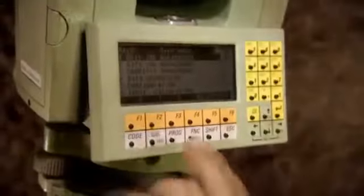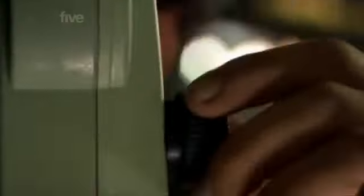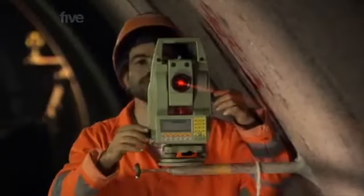The data is analysed back at main camp to check if the TBMs are steering true, both horizontally and vertically. Using this information and a full array of computers and TV monitors on board, the drivers are able to steer the machines with incredible accuracy. The surveyors have tracked the TBMs' path twice a day, every day, for over two years. Soon they'll find out if their calculations are correct.